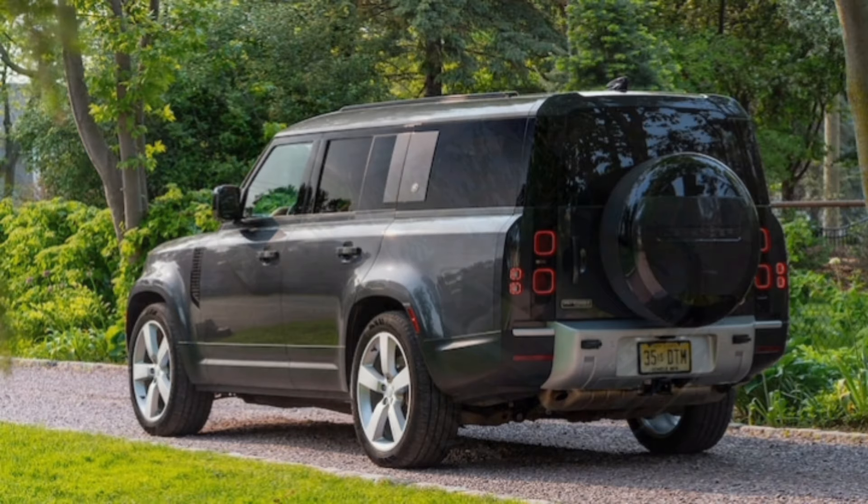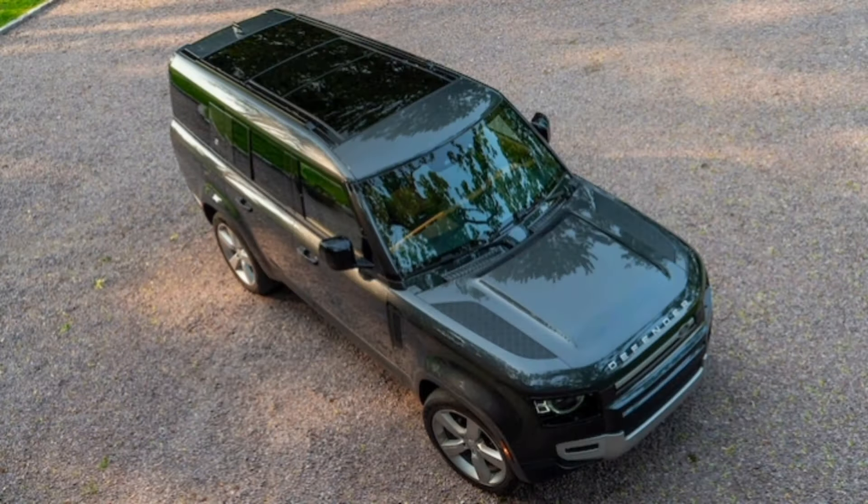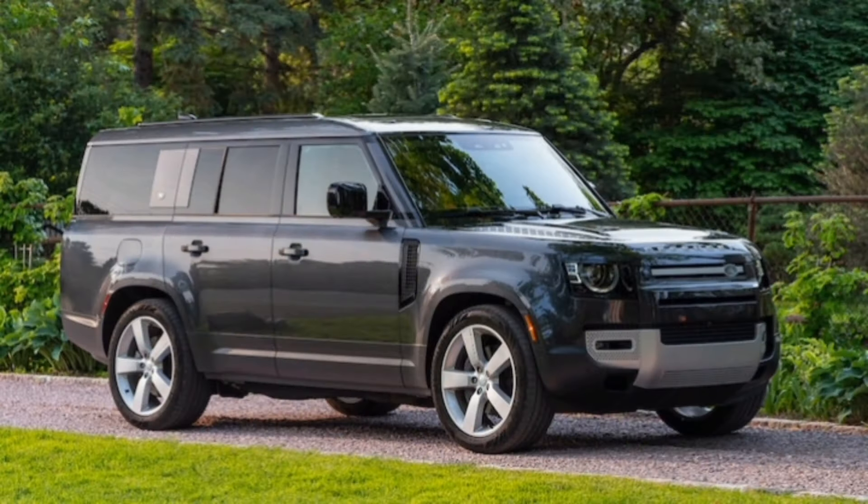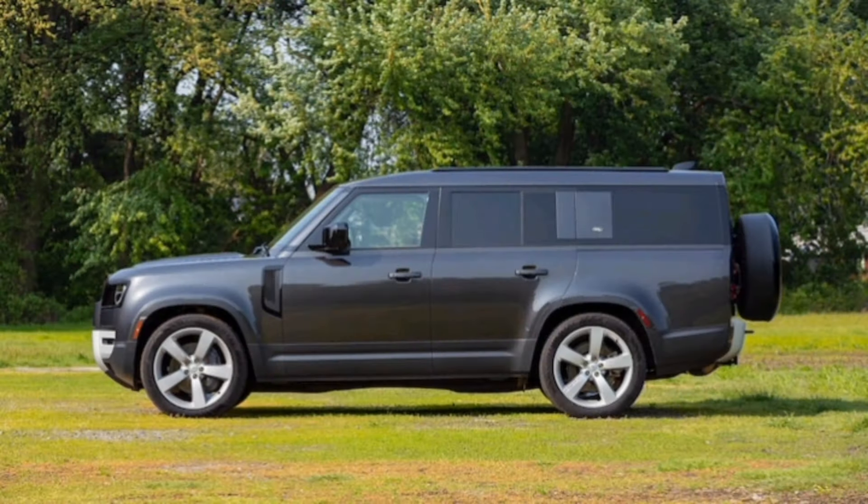If you're going to spring for larger wheels and fancier paint, you can do better than these in the Defender catalog. The final result was like a $450 white t-shirt — sure, it might be better than a $5 one, but who can tell?